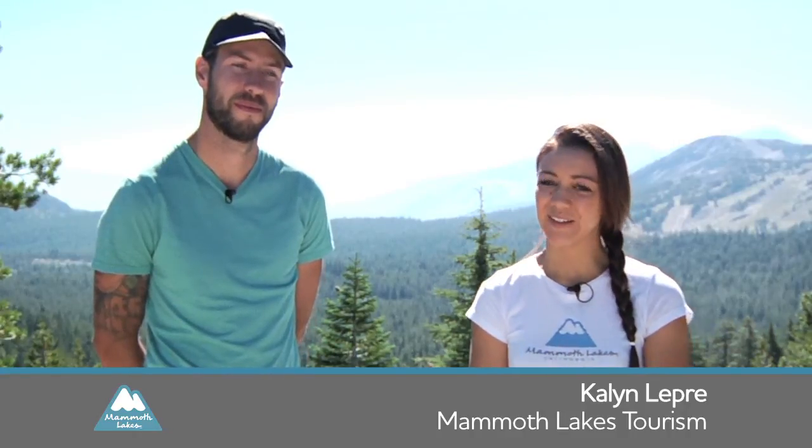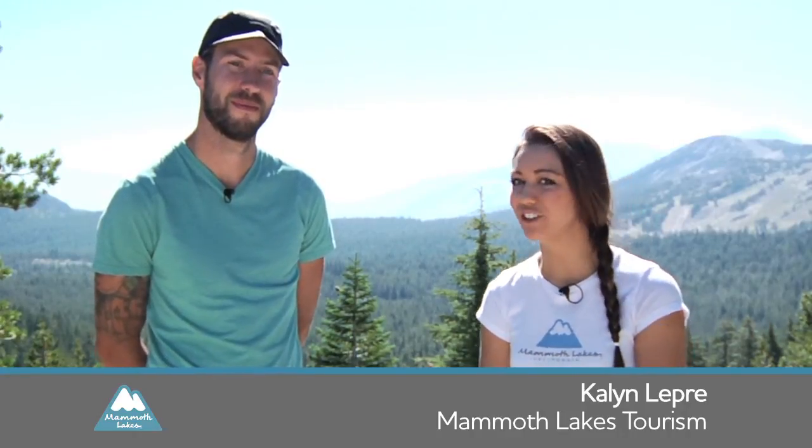Hi, I'm Kaelin Lepre with Mammoth Lakes Tourism and today we are with professional photographer Cody Tuttle and he's going to be giving us some tips on how to take photos.